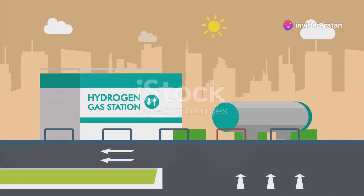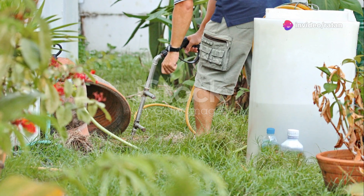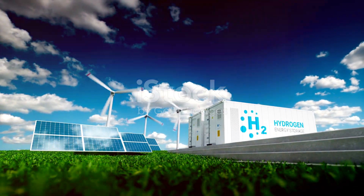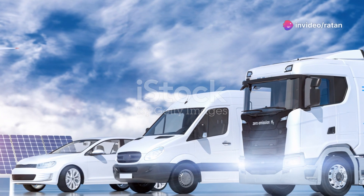Beyond transportation, Type 4 cylinders have other applications. They are used in portable power devices and stationary hydrogen storage systems. The versatility of these cylinders makes them an attractive solution, contributing to the development of a hydrogen-based economy.